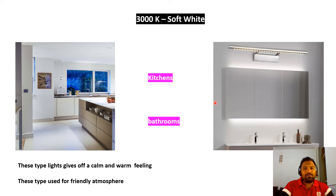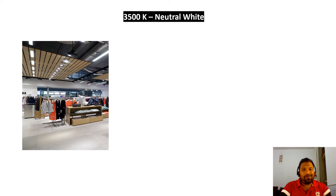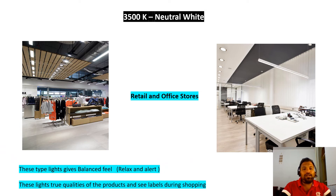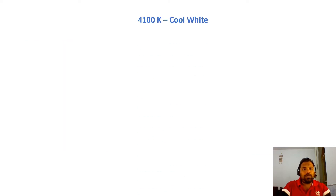Next, we'll see 3500K Neutral White. Looking at the pictures, this should be installed in retail areas and office areas. It gives a balanced feeling — both relaxed and alert. Moreover, when you see product labels during shopping, this light shows the actual color of clothes like t-shirts or jeans. So in retail areas, install 3500K Neutral White light.